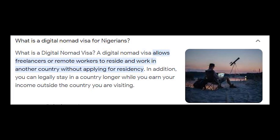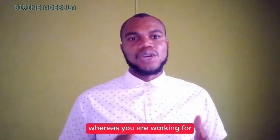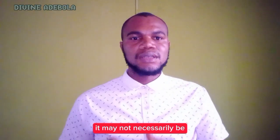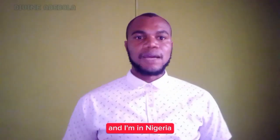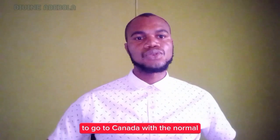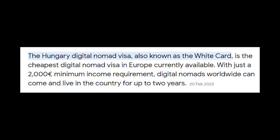What is the digital nomad visa for Nigerians? It allows you as a remote worker or freelancer to reside and work in a country while working for a company based in another country. For example, if I'm working with a company in Australia but I'm in Nigeria and I want to travel, it's not necessary to go to Australia — I can decide to go to Canada with the digital nomad visa instead. That's a simple explanation.